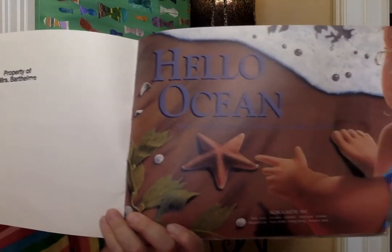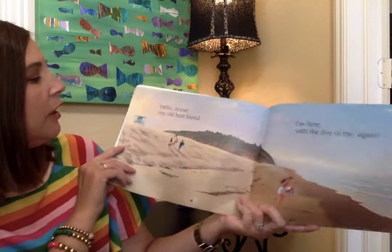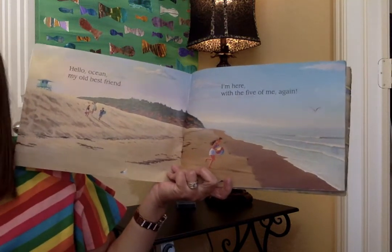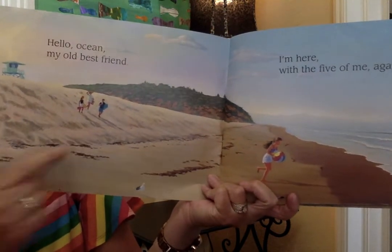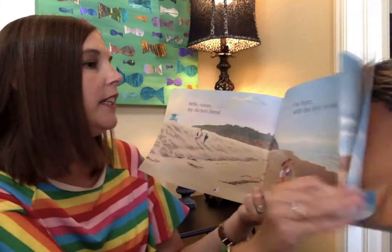Hello Ocean — there's the title page. Look, it looks like she's reaching down to grab that starfish. Hello Ocean, my old best friend. I'm here with the five of me again. Look at her parents coming down the hill — down the hill of sand. There she is, wanting to run right out to the ocean.